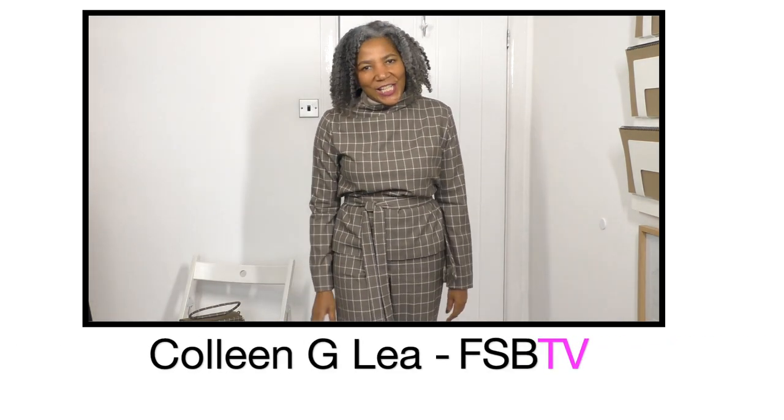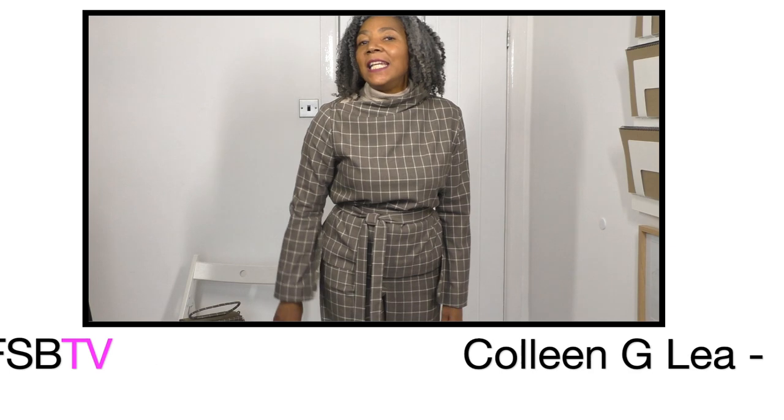You know what, I'll start again. Hello, how are you? I'm blaming the weather, it's terrible. I've only just got home. My name is Colleen G. Lee, and if you are interested in refashioning clothing whether it's old or new, or you're interested in seeing what I have designed, pattern drafted, and also sewn, then this is the channel for you.